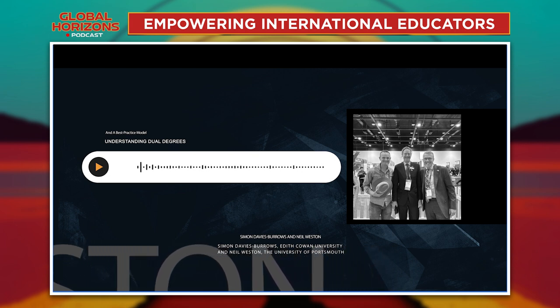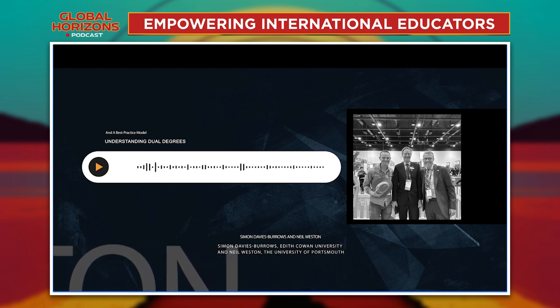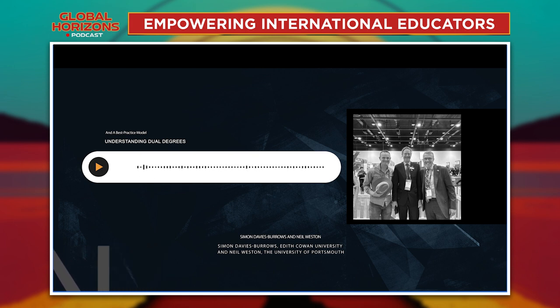We haven't had any additional staffing resource for this endeavour — we've been asking people to take this on within their existing workloads. So that engagement piece with the staff has been really important.